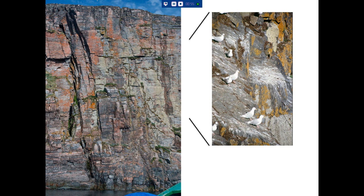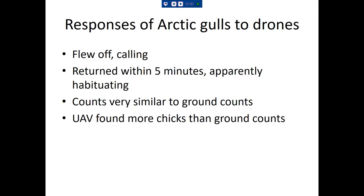Here's a magnification of the same cliff. To summarize what we found: for both species, they would fly off calling as soon as the drone came nearby — all adults in the colony would take off and fly off. But they wouldn't attack the UAV, unlike the herring gulls. They'd just fly off and scold. They returned within five minutes; most were back within two or three minutes.